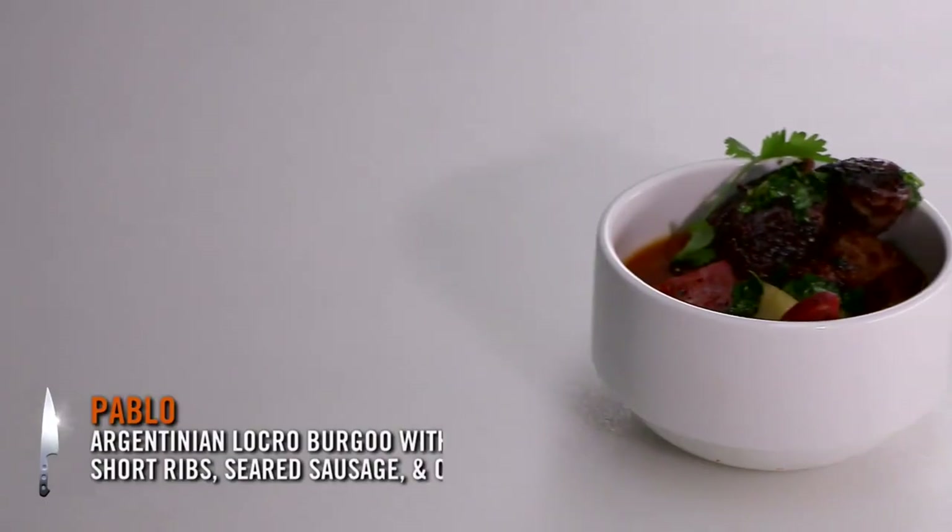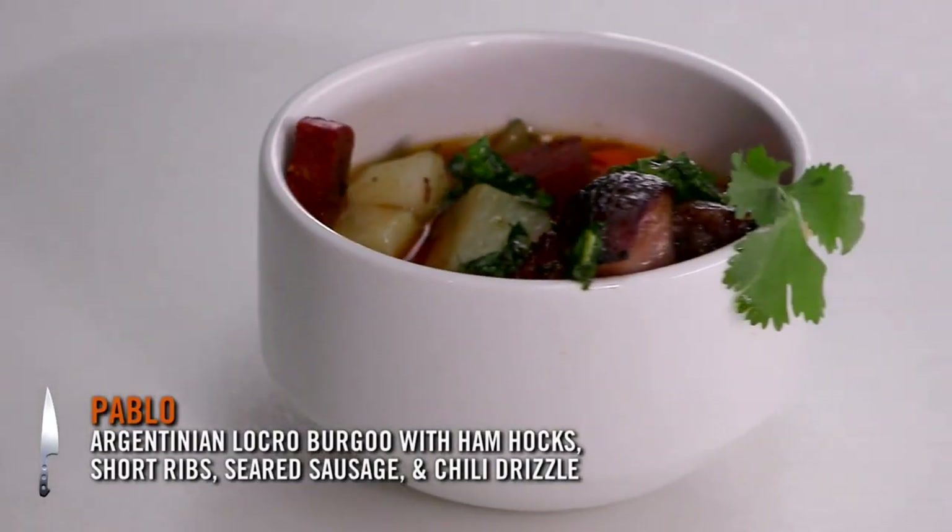I made my own version of the burgu, which is a San Argentinian preparation. The name is locro. It has some braised ham hocks, braised short rib, seared sausage, and chorizo colorado.